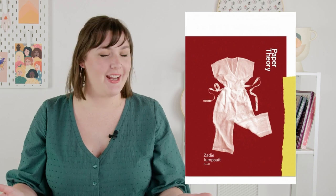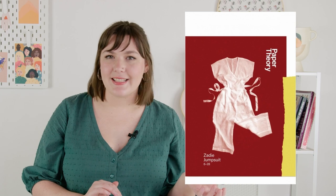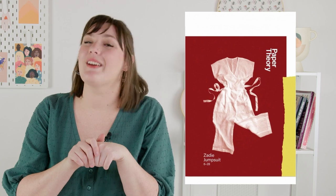Zadie is a beginner pattern and is especially great as a first jumpsuit pattern. The construction is very straightforward and the looser style also means it is a bit simpler to fit. You can use a wide variety of fabrics: anything light to medium weight woven is going to work nicely. Linen and cotton are the classic Zadie looks, but fabrics like viscose, tensile, and silk work well also. For a glam version, a drapey fabric like that will be really, really pretty.